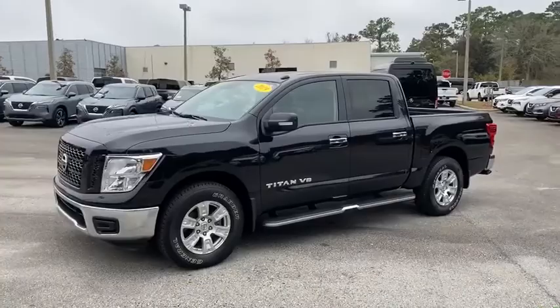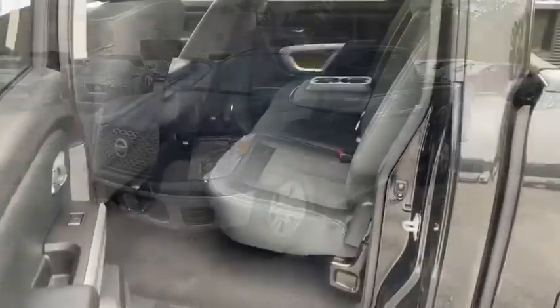Steering wheel audio controls, aluminum wheels, rear wheel drive, stability control.